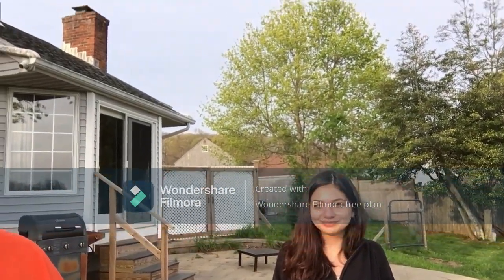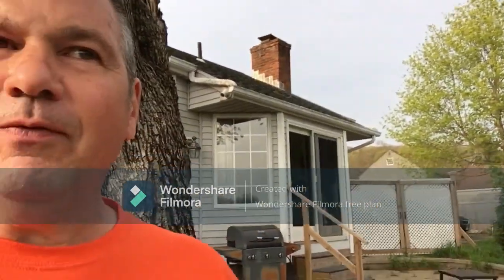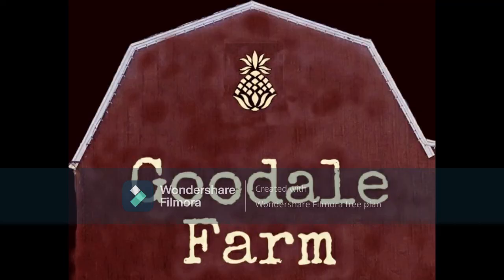Hey everybody, I hope you enjoyed Eva's video — I thought it came out pretty good. Congratulations Eva! Thanks, I had a lot of fun making it. We'll certainly have Eva do more. Anyway, thanks for tuning in — bye guys! Bye!